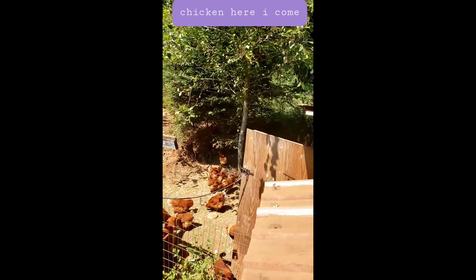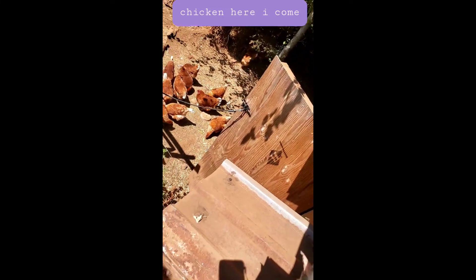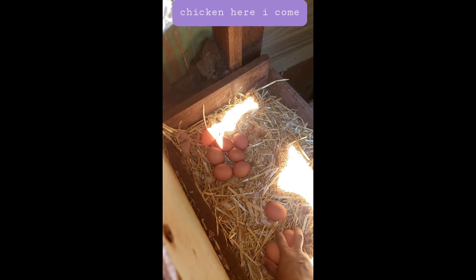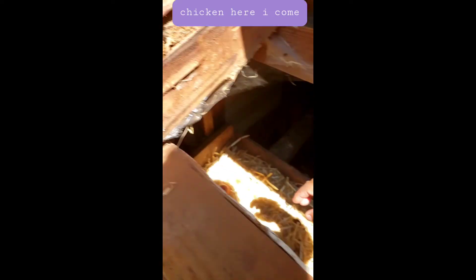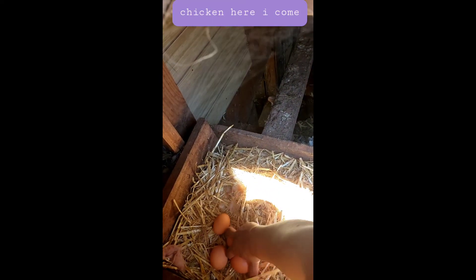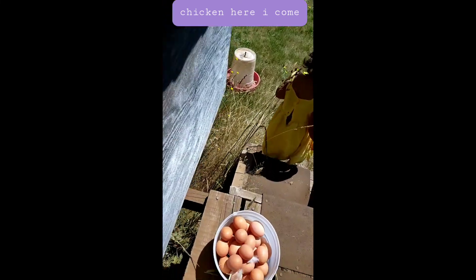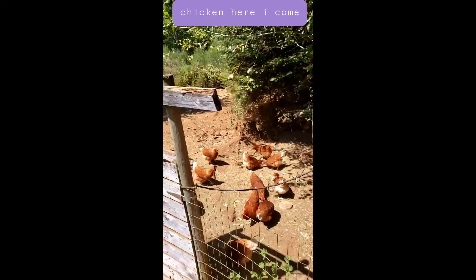There you go, we open this side. Wait, and then from here we get the chicken eggs. There you go, go down, go down — there you go! So today I think we collected like 45 eggs. Yeah, they are very good chickens!